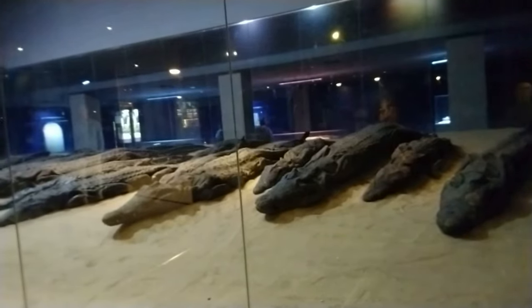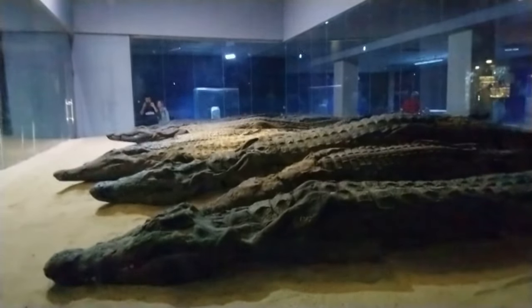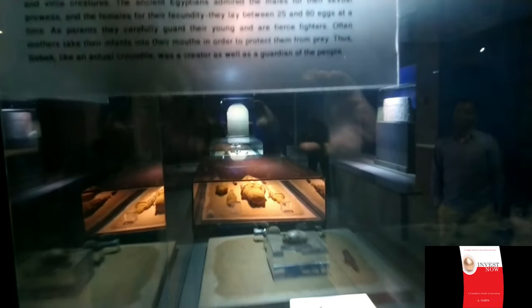The museum had 40 mummified crocodiles sitting on a sand hill inside a huge glass case. These crocodiles were ranging from 2 to 5 meters long. I also saw other materials used to mummify these crocodiles, and the most significant and eye-catching artifacts are the gold and ivory teeth and eyes they inserted into the dead crocodiles after the mummification.